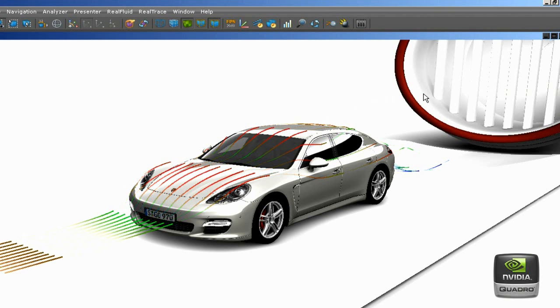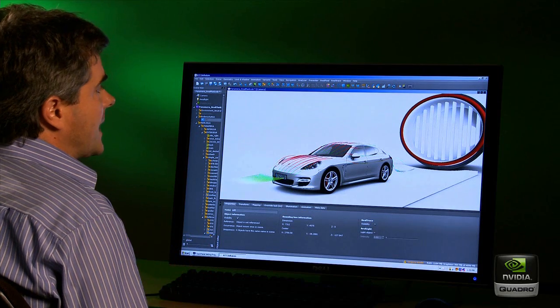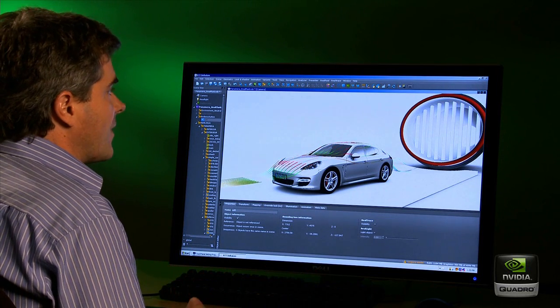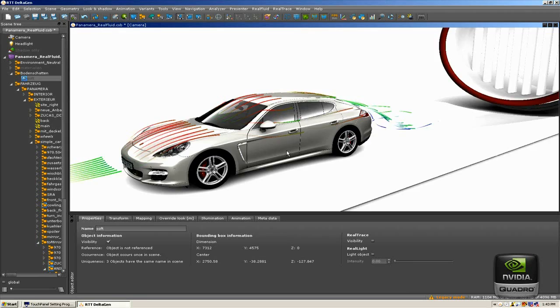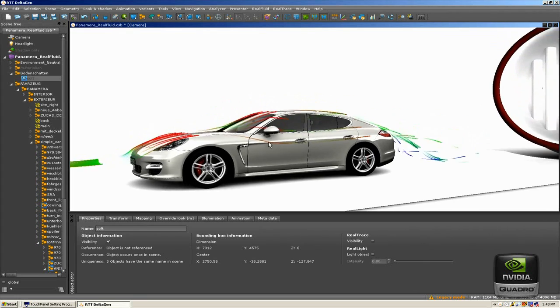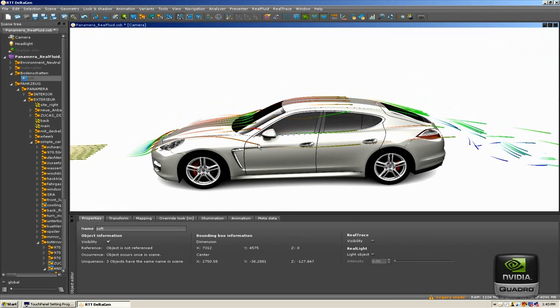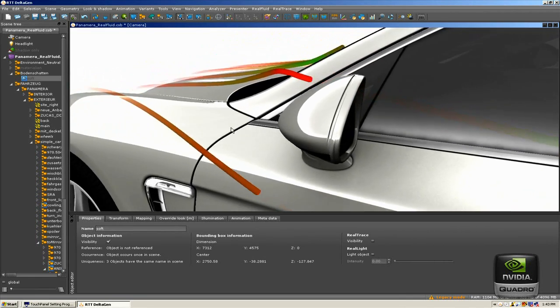What RTT did was take those calculations and put them into a scene in DeltaGen in real time. However, this year it's very exciting — we can now do those calculations not on a separate machine and then transfer them, but directly on a workstation with Quadro and Tesla cards. The speed of calculation has improved so much that it can now be calculated and shown in real time. Engineers can identify where the wind goes faster and slower, and designers can, on the fly, change the model to improve the airflow.